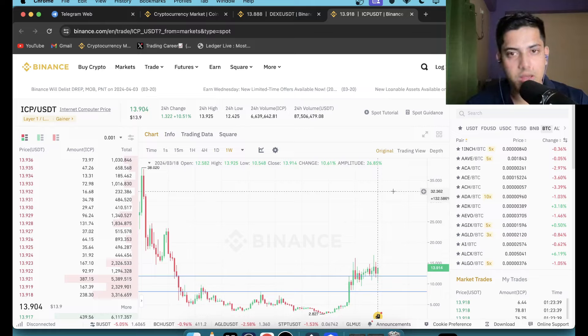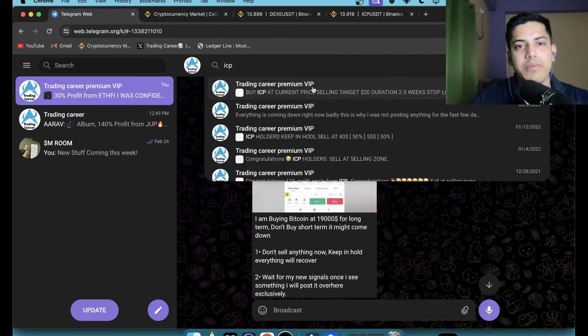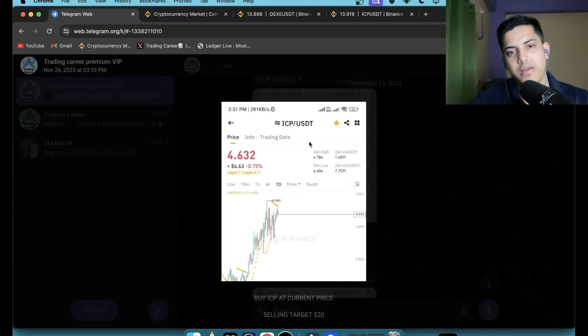I want to know what you guys think about ICP because I'm going to buy a lot of it for this bull market. Anyone who joined my VIP knows — we bought ICP at four dollars and by now we've made a 4x profit. On the 26th of November we bought ICP. If you did not join my VIP where I give daily signals, DM me and I'll add you. I wish you all the best — cheers.